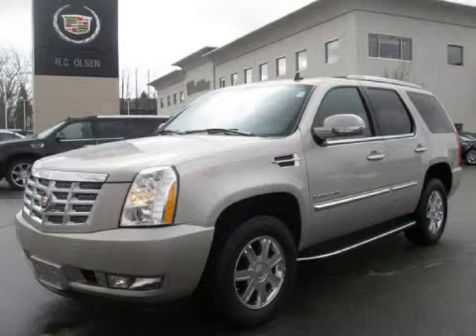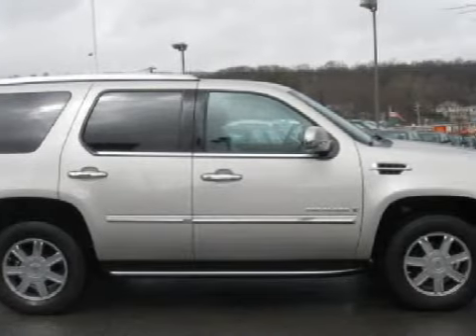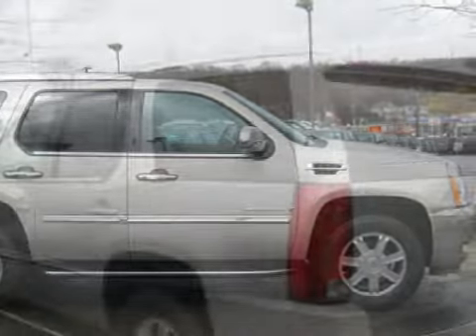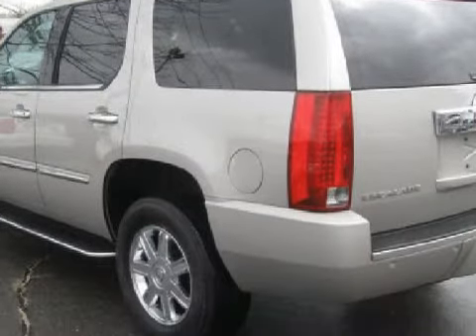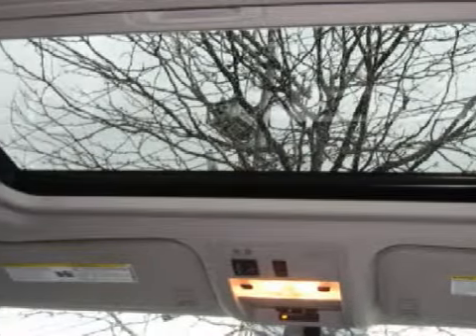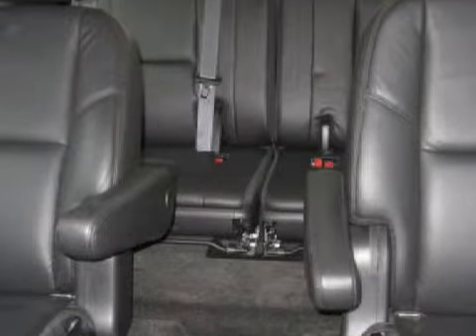This spacious 2007 Cadillac Escalade comes equipped with a powerful 6.2-liter 8-cylinder 16-valve engine, a fluid hydromatic 6-speed automatic, and has the safety and security of all-wheel drive. This 5-door SUV has comfortable ebony seats and only 26,718 miles.